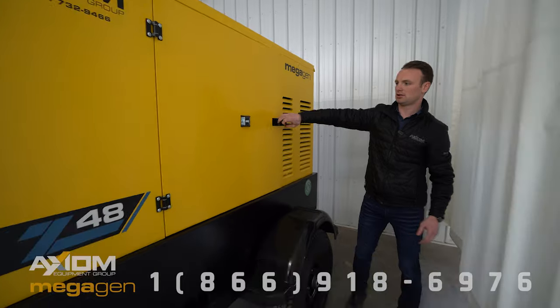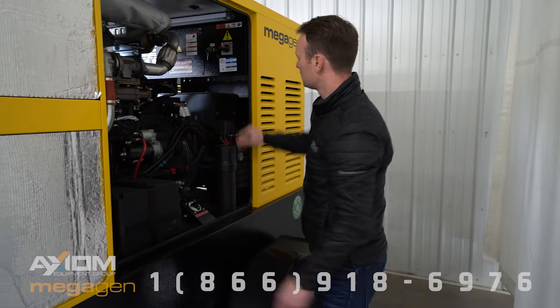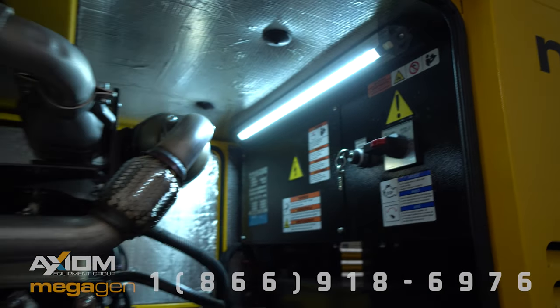On this side here, again we went with the single side door — one large door. We have an internal light which is used for working on it at night or fueling up, just to help the guys that are working on the units.